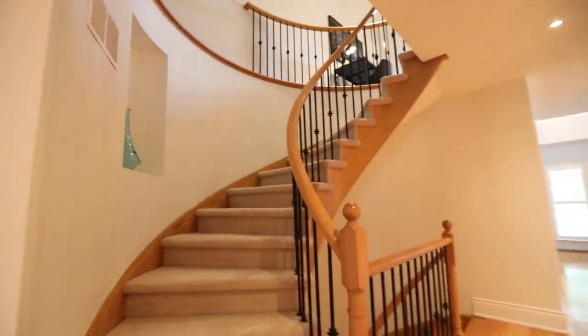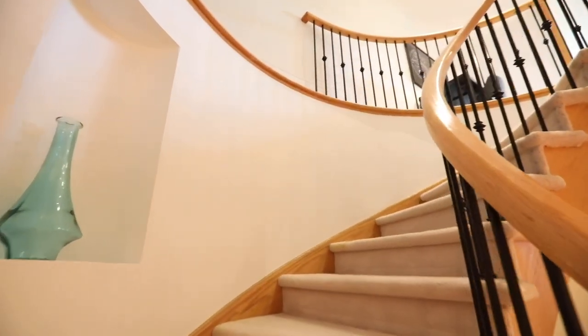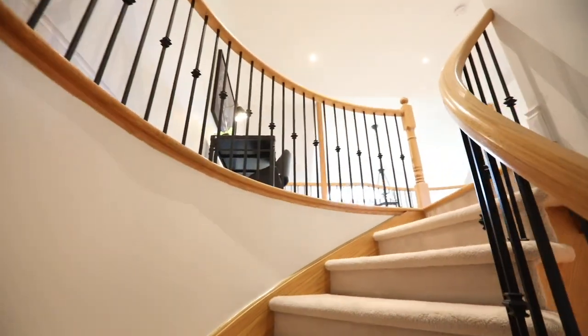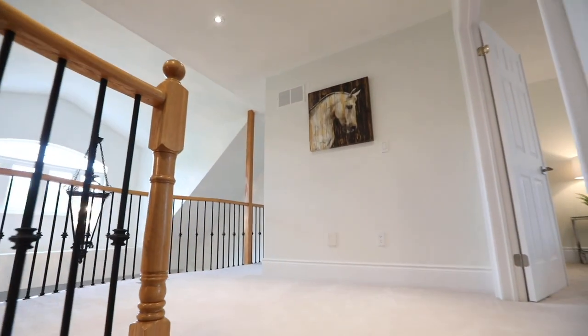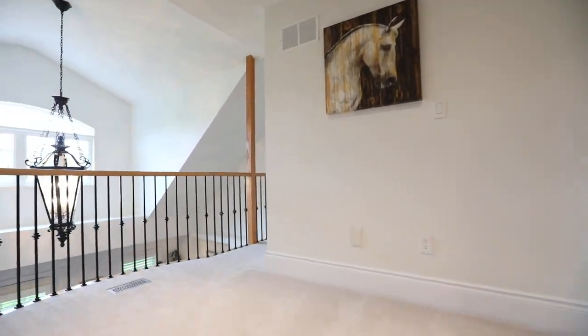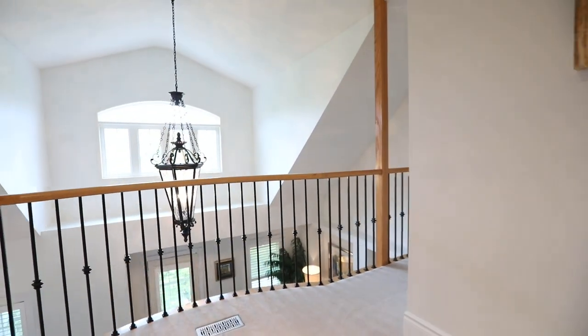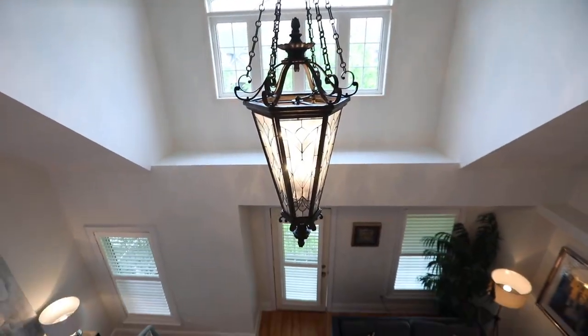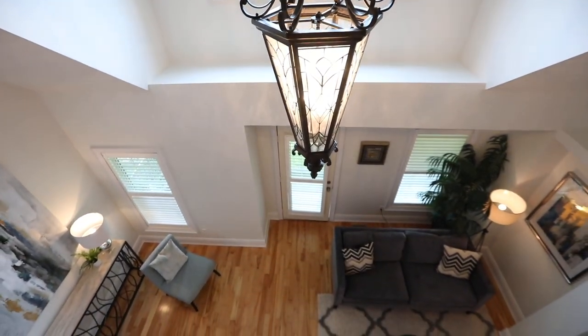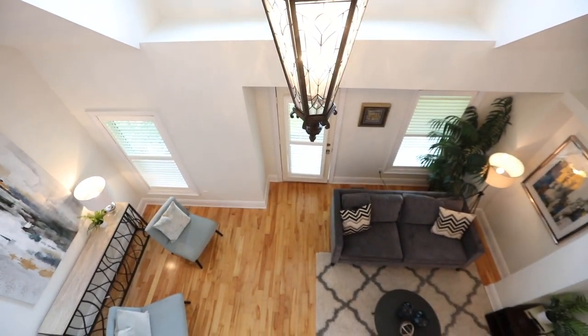The staircase to the third level and the level itself have the coziness of broadloom, with this level dedicated to the master suite. Its spacious landing is open to the level below and has ample room for an office or sitting area, enjoying the natural light streaming through the south-facing third-story window above the media room, or the ambient brightness of the gorgeous light fixture suspended from the vaulted ceiling.